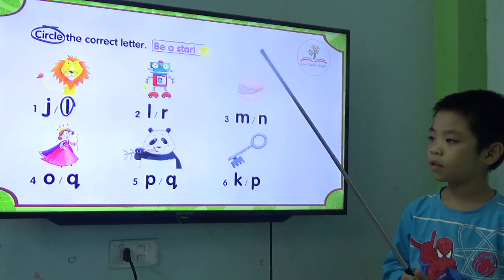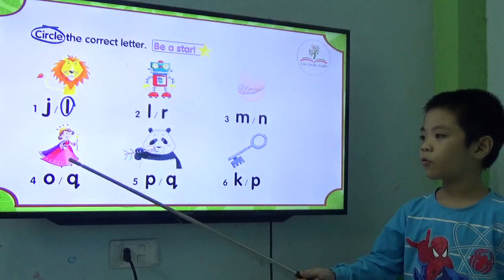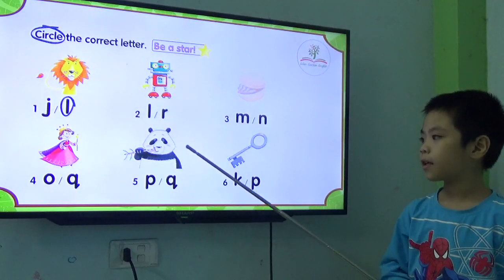Can you circle the correct letter? Lion, purple, black, green, yellow, green.